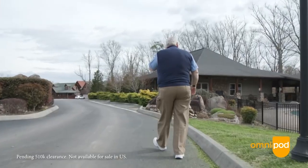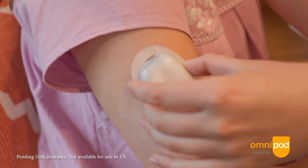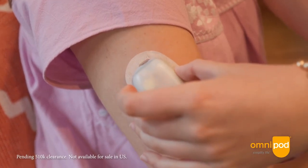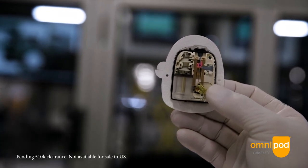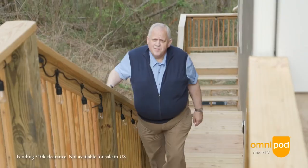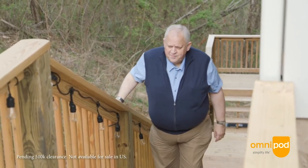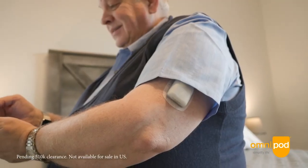It includes a tubeless insulin pump, a Dexcom G6 continuous glucose monitor, and a smartphone app. The pod is a tubeless wearable insulin pump with the AID algorithm embedded into it. The pod can be worn for up to three days and can hold 200 units of rapid-acting insulin. Couple that with the Dexcom G6 CGM and an app which comes pre-downloaded on a controller provided by Insulet, or can be downloaded onto a compatible Android smartphone.